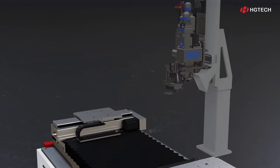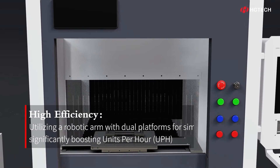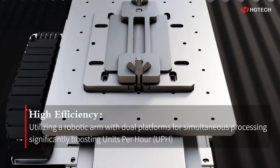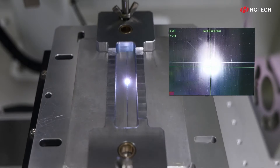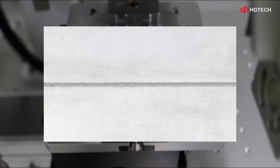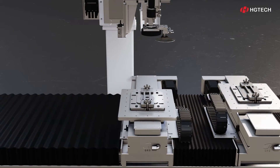The team has innovatively devised a swing welding technique to effectively reduce the absorption threshold of high-reflective materials for lasers. Simultaneously, they have integrated a robotic arm with dual platforms for concurrent processing, significantly amplifying the processing efficiency and yield of high-reflective materials.